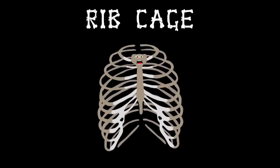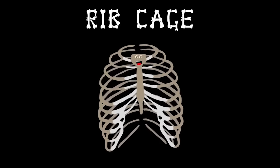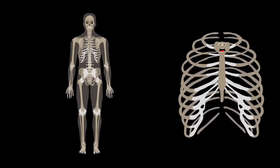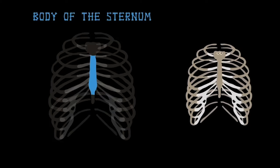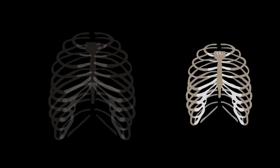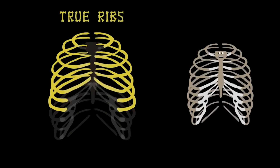I'm your ribcage — I keep your insides safe. Attached to your spine, your vital organs I encase. I'm your ribcage, made up of 24 bones. I expand when you breathe, and your chest is my home. Let's start by looking at all these bones and me — they wrap around your body as you plainly see. This is the body of the sternum, front and center on stage — the bottom part of the breastbone in everyone's ribcage. The manubrium is the top part of the sternum on me. The xiphoid process is the final bone in the sternum family.